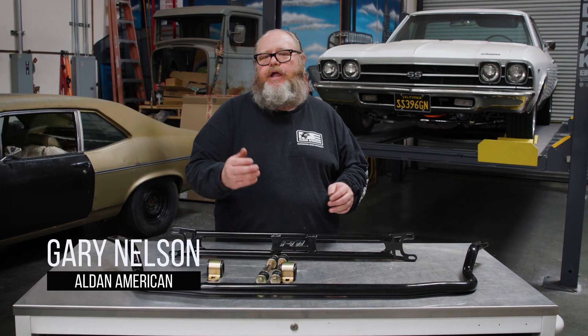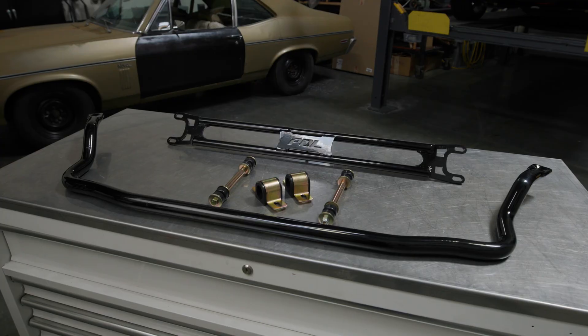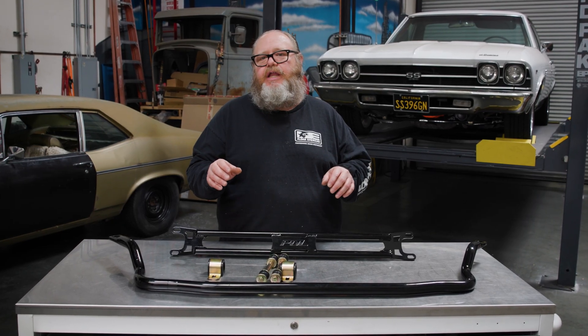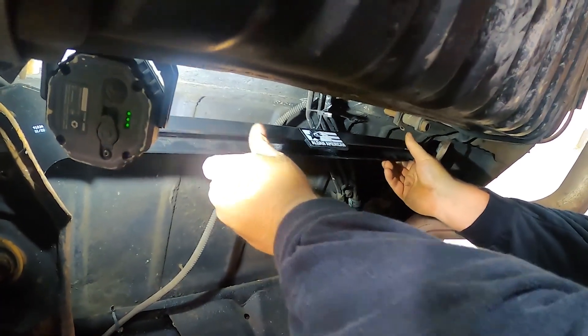The differences between a sway bar and a shock tower brace — they're two totally different items that do different things. The shock tower brace is going to improve the chassis rigidity, and it's a great addition when you're doing a coilover suspension in the rear of your A-body.